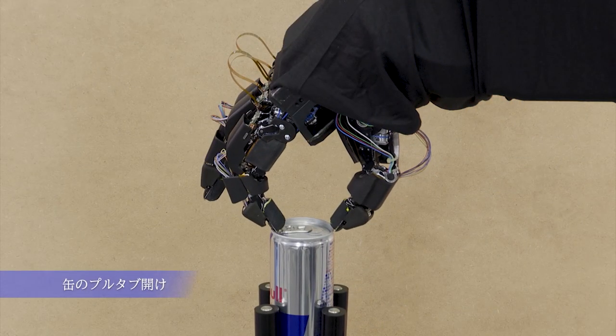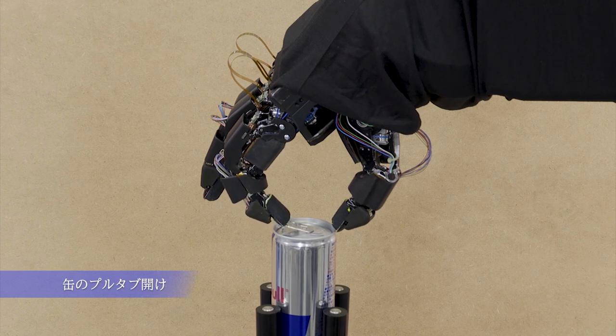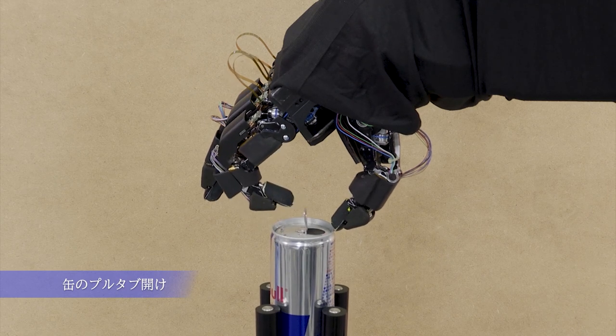Moreover, in order to enable its multi-fingered hand to grasp an object smoothly in one sequence and handle a tool with precise control of the force required, Honda is working on the further advancement of its original AI-supported remote control function.